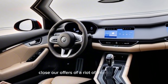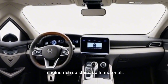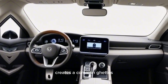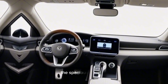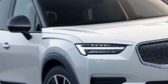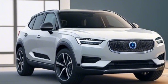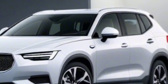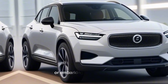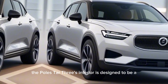Polestar offers a variety of interior themes to suit your taste — imagine rich, sustainable materials and soft ambient lighting that creates a calming atmosphere. The spacious cabin boasts ample legroom for all passengers, thanks to the generous distance between the seat rows. Supportive seats and thoughtful storage compartments ensure a comfortable journey for everyone on board, whether you're cruising through the city or embarking on a road trip.